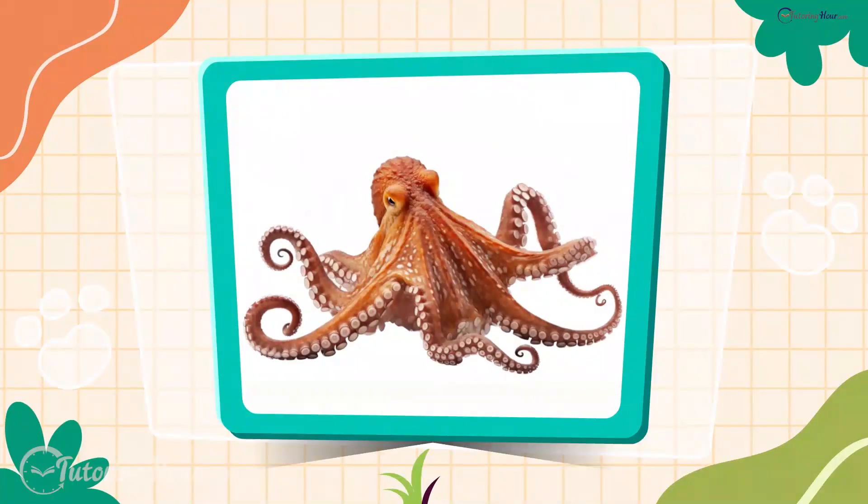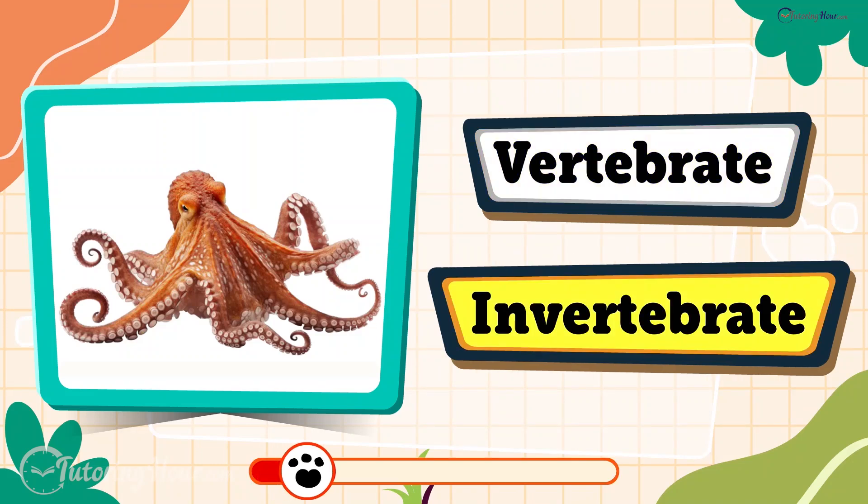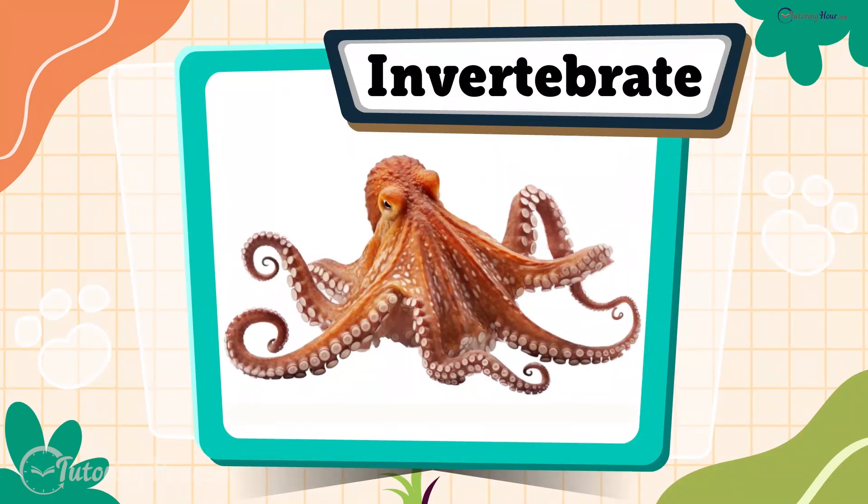Here comes the octopus. Is it a vertebrate or an invertebrate? If you said invertebrate, you're spot on. An octopus has no bones and no spine. It can squeeze into places and gaps where creatures with bones can't go.